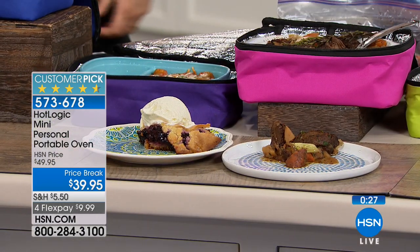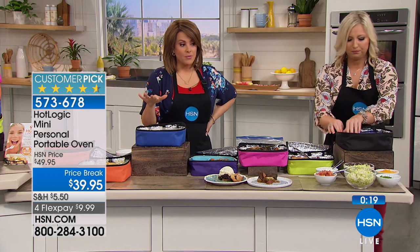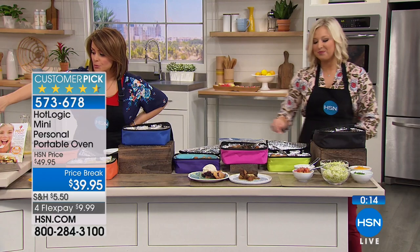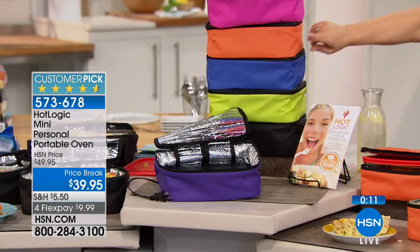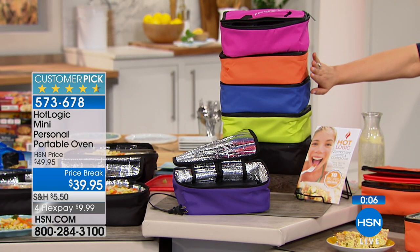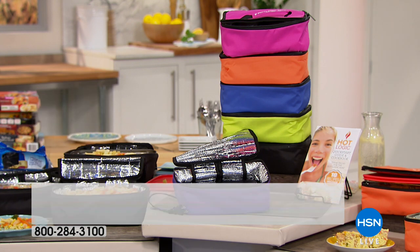You guys had lunch together! Hairdressers don't really have time — they're busy with multiple styles throughout the day and their food goes cold. Final 680 of these — if you want it, remember: pink, orange, blue, green, black, or purple. Orange and purple will be the first to go. Item 573-678, a 4.6-star customer pick, on a price break. It's $9.99 to get home. Item 573-678.